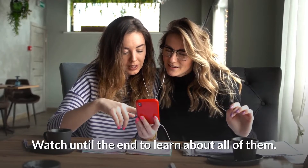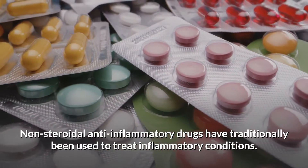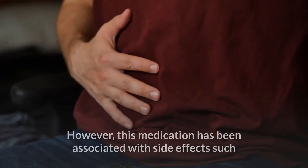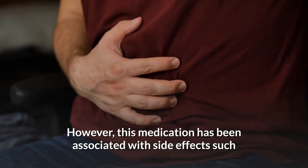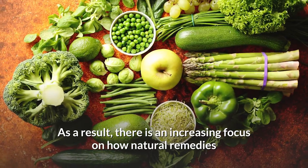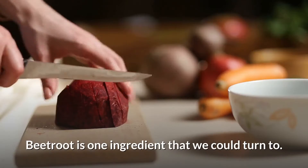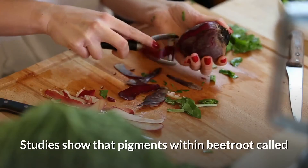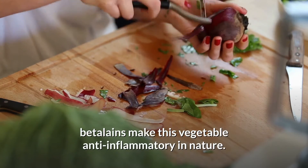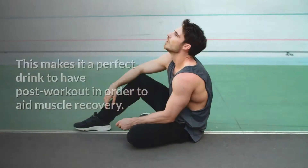Number one: beetroot juice. Nonsteroidal anti-inflammatory drugs have traditionally been used to treat inflammatory conditions; however, this medication has been associated with side effects such as stomach upset, drowsiness, and headaches. As a result, there is an increasing focus on how natural remedies and diet can manage inflammatory problems. Beetroot is one ingredient we could turn to — studies show that pigments within beetroot called betalains make this vegetable anti-inflammatory in nature. Beetroot also contains nitrates which can boost oxygen levels in the blood.